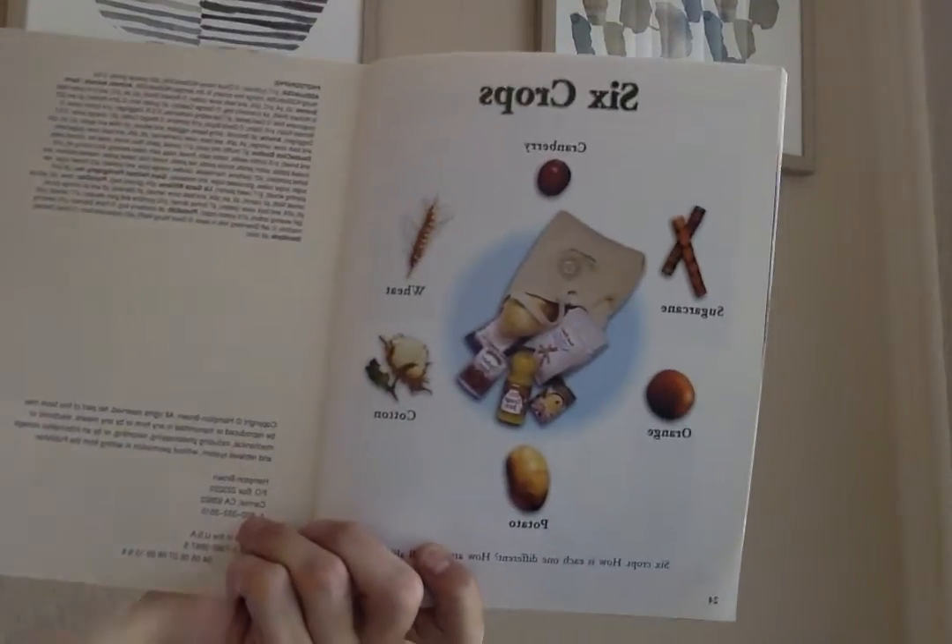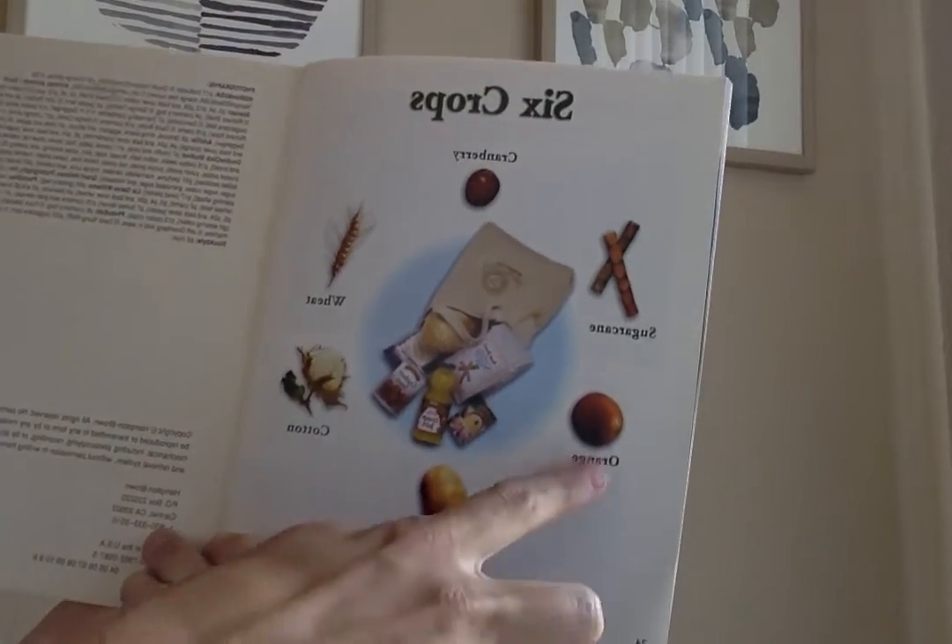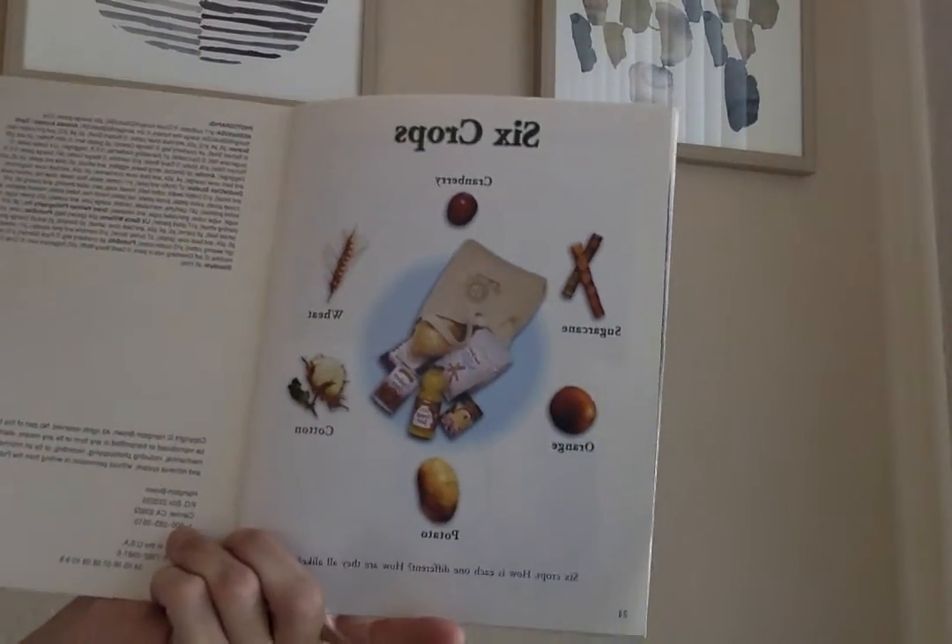So our six crops are cranberry, wheat, cotton, potato, orange, and sugar cane. Thanks for learning about crops with me. I hope you learned something new. See you later, friends.